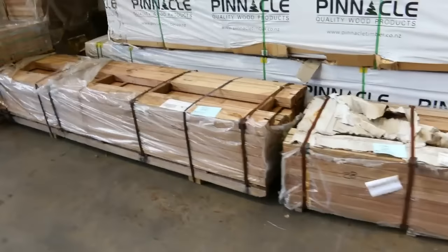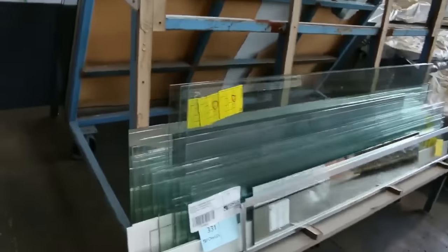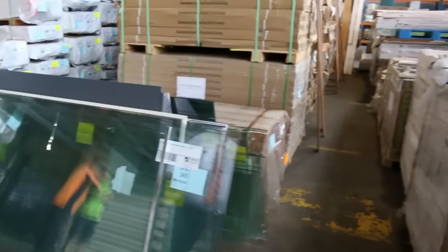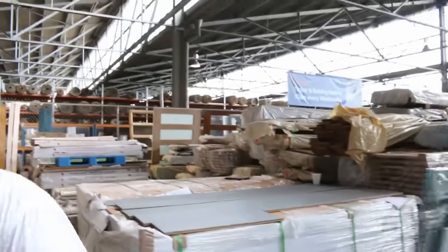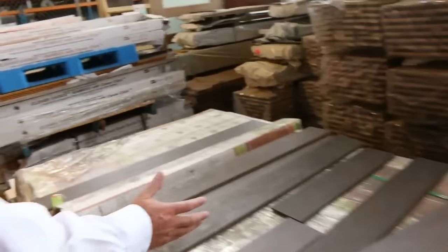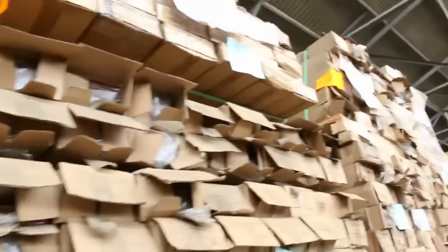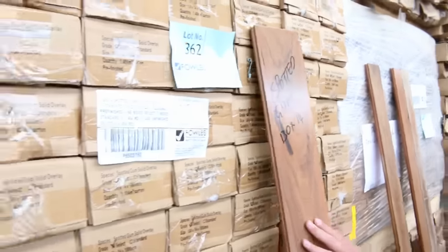Making our way back over this direction, we've got some stillages and stands of glass, and some mirrors mixed in amongst that — you may even find some splashbacks as well. A few packs of engineered flooring in a variety of different types. We've also got a big wall of spotted gum flooring in the overlay — both 80 by 14 and 130 by 14 — and both raw stock and pre-finished stock.